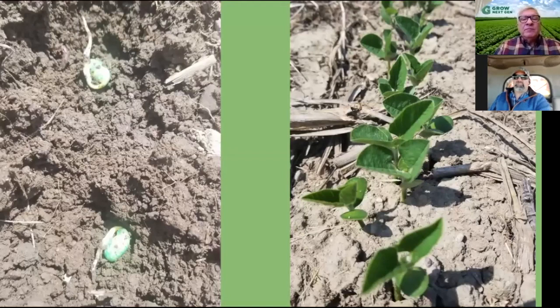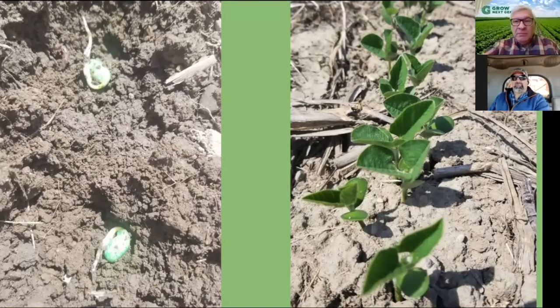So with soybeans, they're planted in the springtime. Down in our area, we usually plant anywhere from starting on April 20th, clear up to the first crop soybeans — we like to have those done at least by the end of May. In our operation, we actually no-till all of our soybeans. So we don't disturb any of the ground and we just go out and plant into the corn stalks.